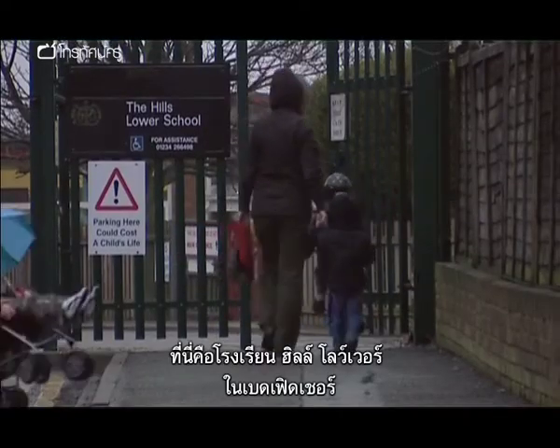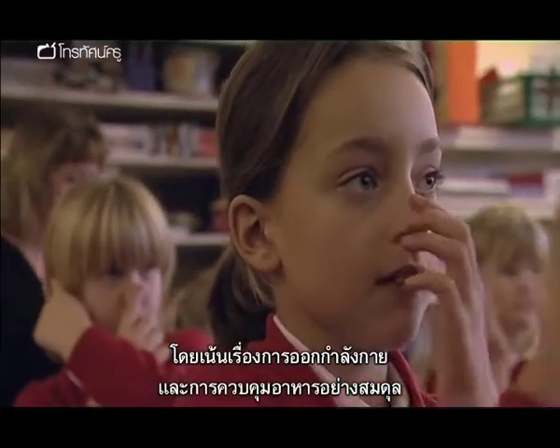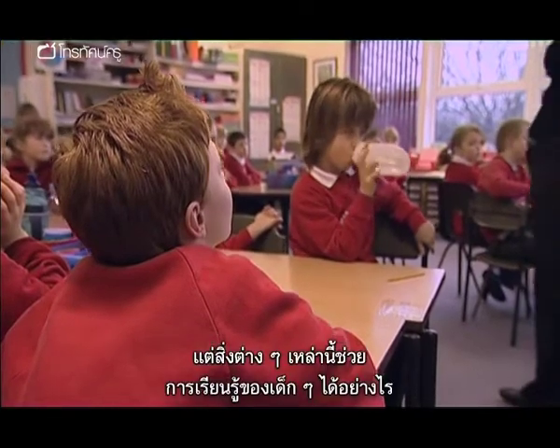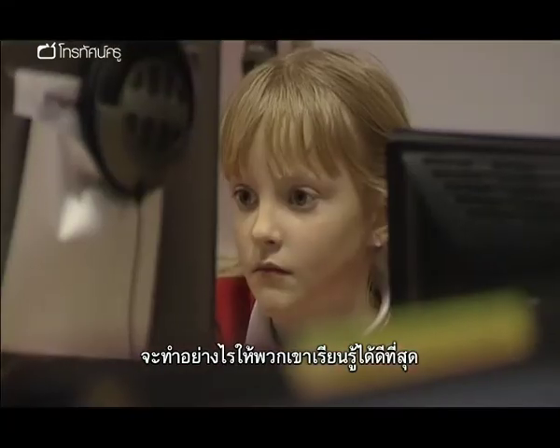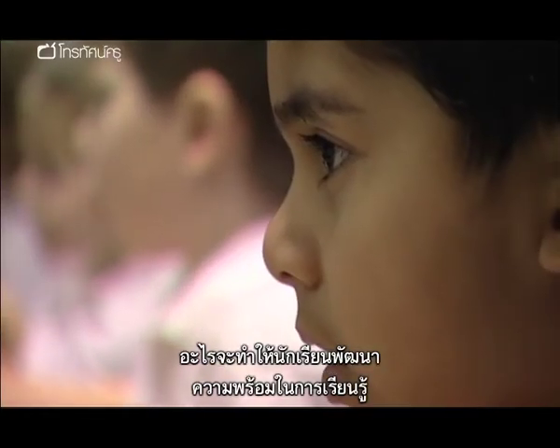Here at the Hills Lower School in Bedfordshire, healthy living is part of the school's ethos, with a strong focus on regular exercise and a healthy diet. But how do these things put children in a learning frame of mind? Where and how do children learn best, and what can children themselves do to improve their readiness to learn?